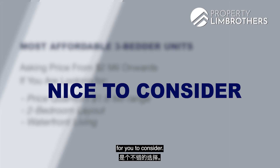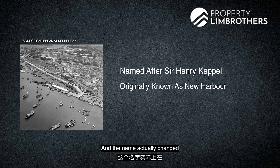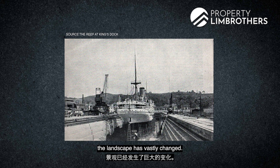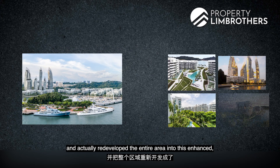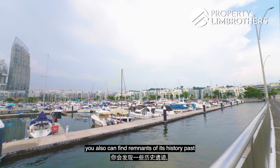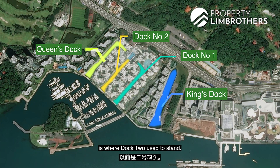The Keppel Bay area has a lot of historical significance — it was named after Sir Henry Keppel, captain of the British Royal Navy, and was formerly known as New Harbour. The name changed to Keppel Bay in the 1990s when acting Governor Sir Alexander Swettenham named it after him. Since the 2000s, the government has shifted all shipyard activities towards the Tuas side and redeveloped the area into private residential waterfront developments. Remnants of its past are still here — there were 4 docks: Queen's Dock, King's Dock, Dock 1 and Dock 2, and where Caribbean stands today is where Dock 2 used to be.